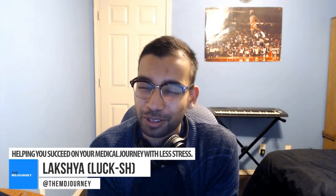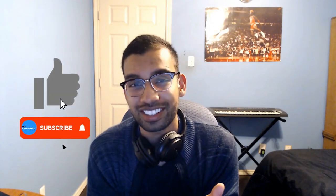What is going on? Lex here from the MD Journey, helping you succeed on your medical journey with less stress. If you're new to this channel, welcome. I am a fourth year medical student going into internal medicine, and for the last two and a half years I've been helping both pre-meds and med students on their journey via study tips, productivity, and a huge hint of motivation. So if that sounds exciting to you, subscribe to this channel and give this video a like.